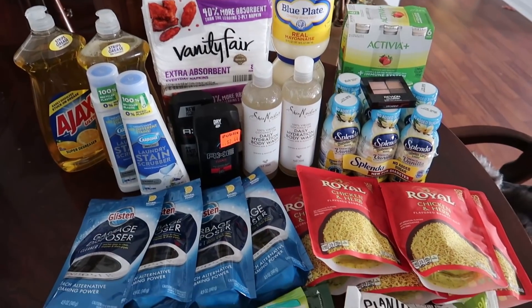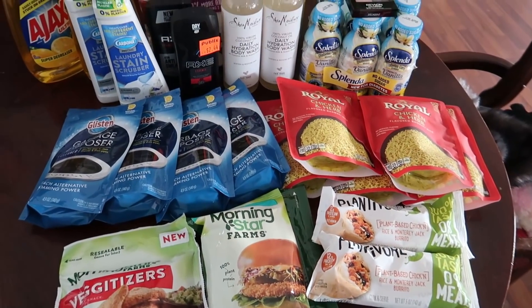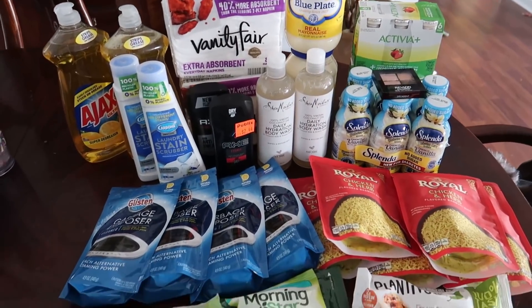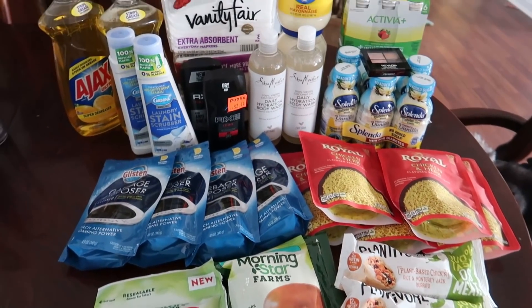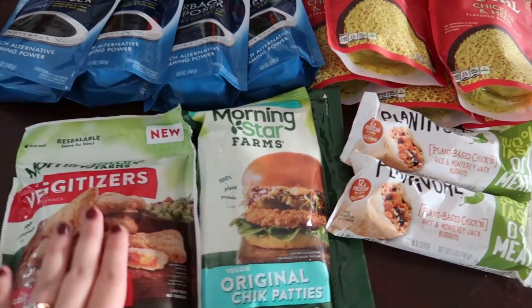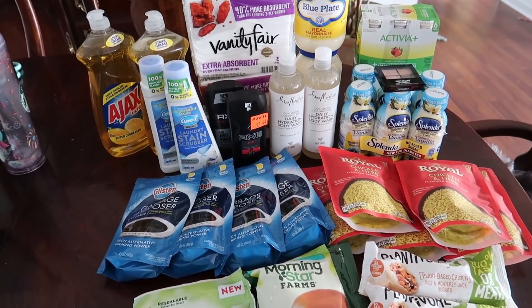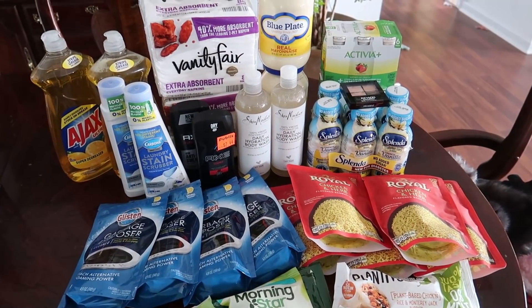This is about $120 retail value so I'm super excited. We got a wide variety of items — some home care, personal care, and food items. I'm probably going to eat these for lunch — I really like those, they're so good. Don't forget I will have my Google Doc linked down below with all of the deals we talked about today.